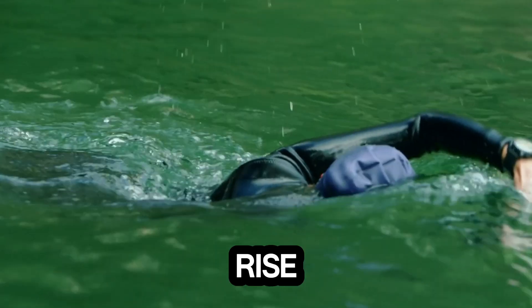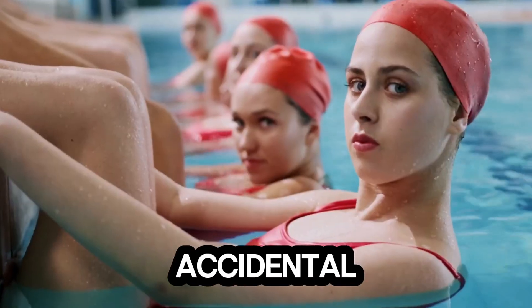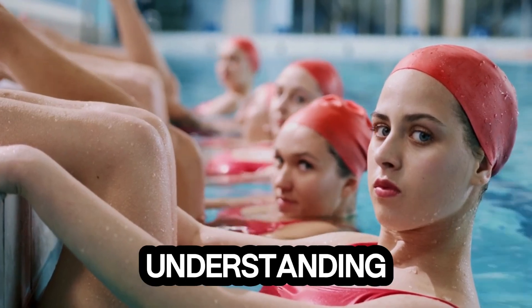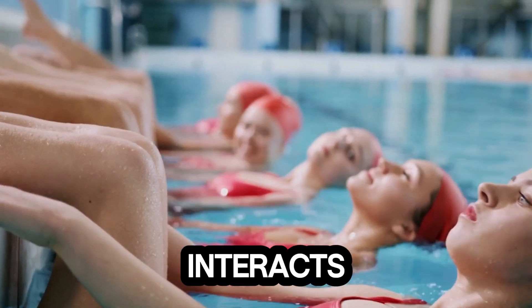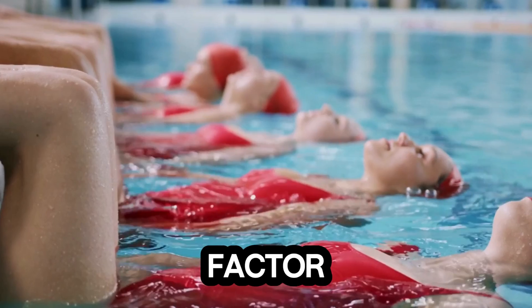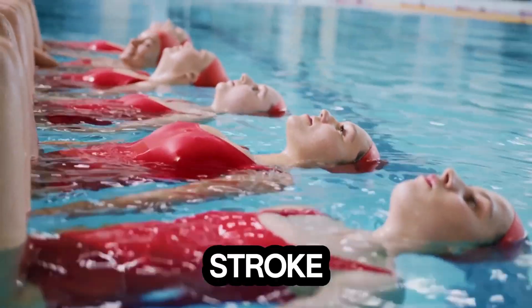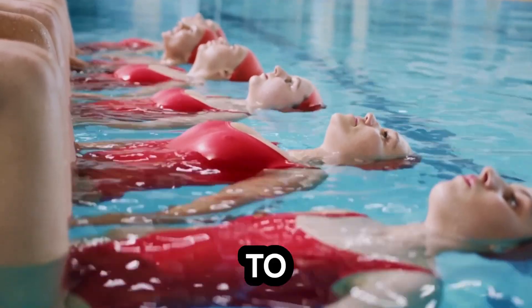Gretchen Walsh's rise to fame isn't accidental. She combines natural talent with a meticulous understanding of how the human body interacts with water. One key factor in her speed is her streamlined technique. Every stroke Gretchen takes is optimized to reduce drag, the resistance water creates against the body.